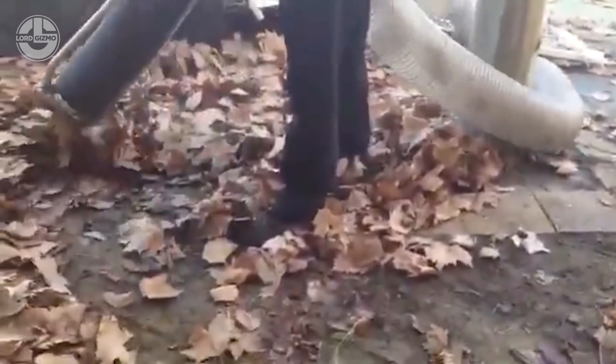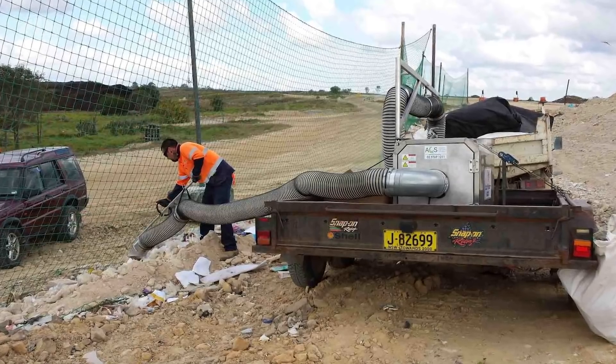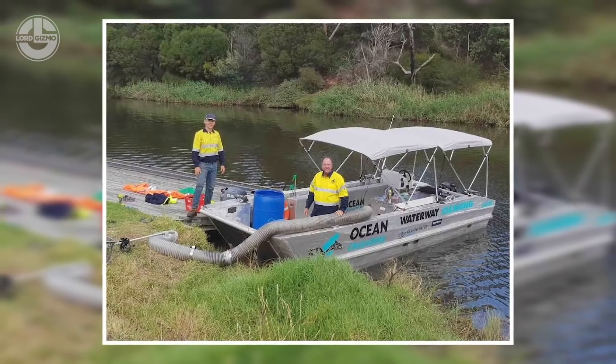It has 12-blade turbine impeller fans and runs on a powerful petrol engine. The lightweight gulper tube tool makes it easy to operate. With its 8-inch air duct, you will achieve greater sustainable productivity.